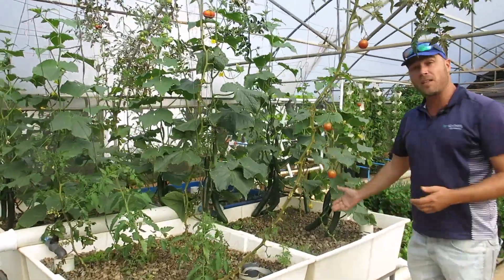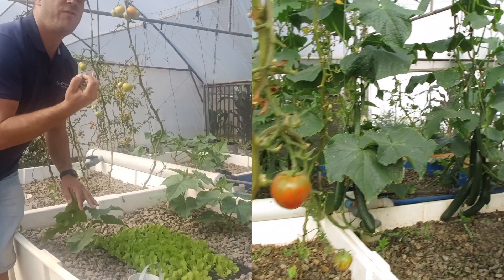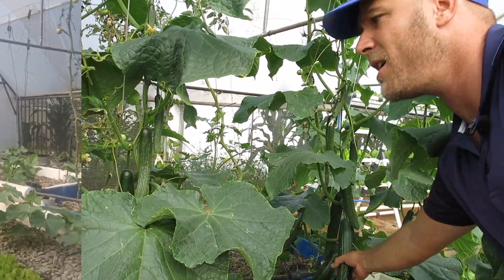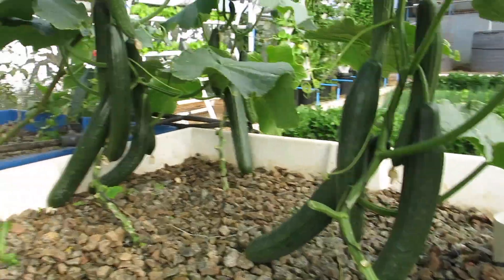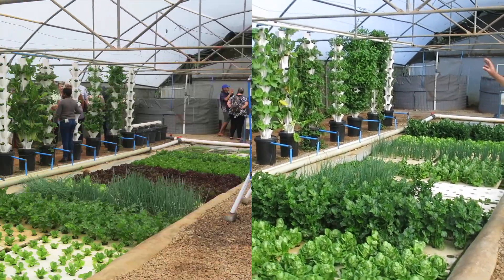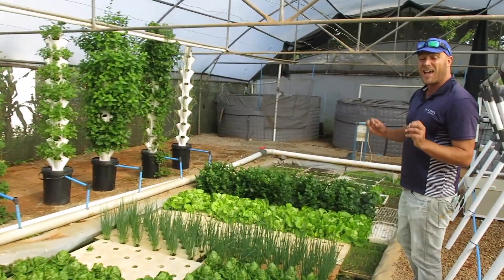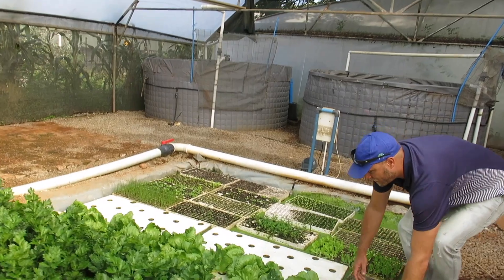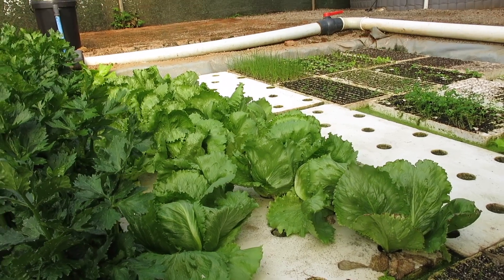Moving on to the flood and drain media beds, where we're growing in stone. Have a look at these cucumbers — it's been four weeks and you can see in the comparison between then and now, these cucumbers are ready to be harvested. It's so exciting to see that growth in such a short time frame. All of our lettuces and celery are ready, our spring onion is also ready for harvesting. And for the first time we've grown iceberg in aquaponics — beautiful heads are forming on these icebergs.